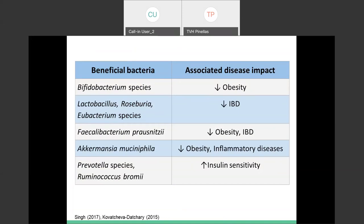Some of those beneficial bacteria can actually have positive associations with disease states — decreasing obesity, decreasing inflammatory bowel diseases, and increasing insulin sensitivity, which is beneficial for blood sugar control.